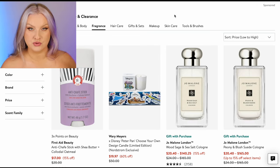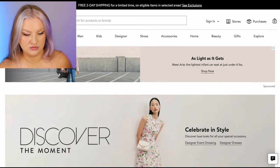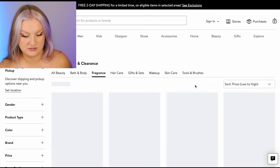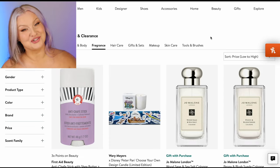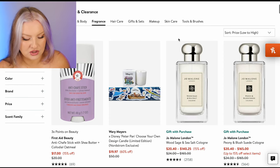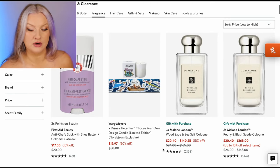So first I'm starting on Nordstrom's website, going straight to sale fragrance. I'm actually sorting from low to high because that's how I shop — we start cheap. Let's just go through these, let's have a look. A lot of this stuff I probably have never seen before, sadly.